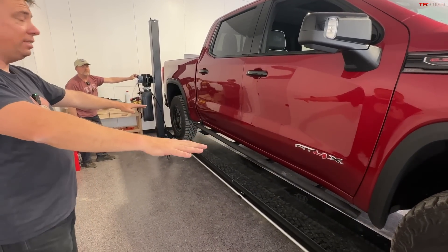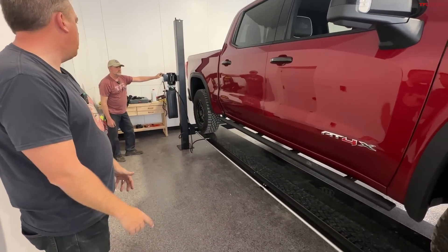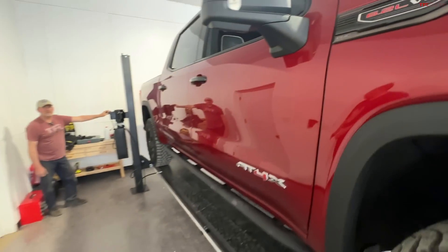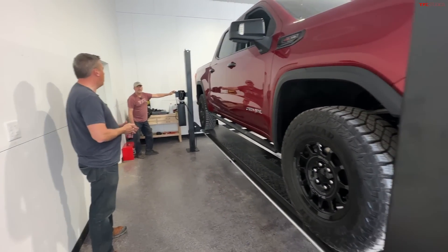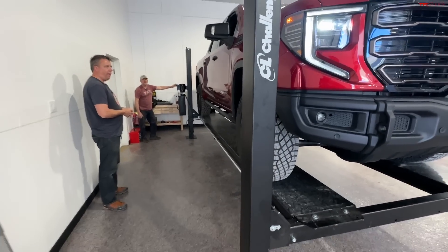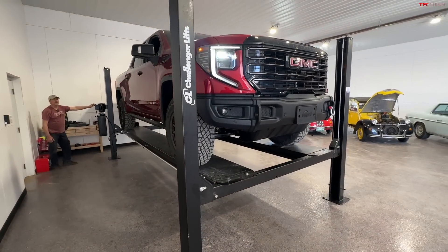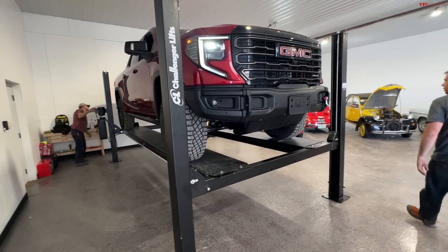This truck weighs about 6,000 pounds — maybe a little bit more because it's got a lot of that protection and skid plate package on it. How much weight does the skid plate package add? I think at least a couple hundred pounds. The skid plates are made of a special material that's not that heavy — boron steel.